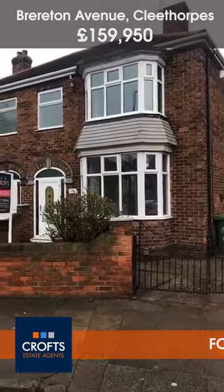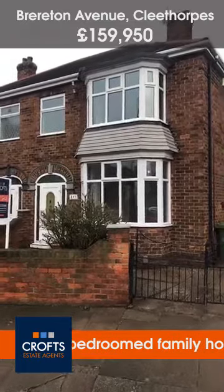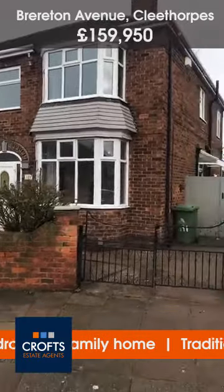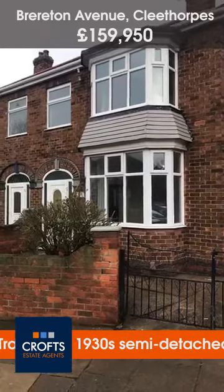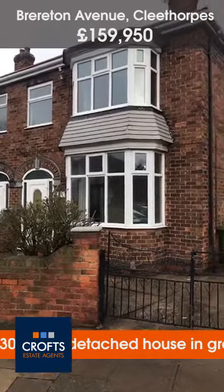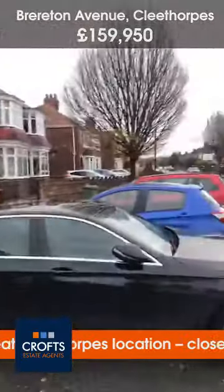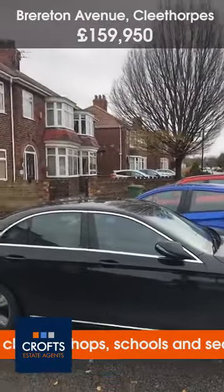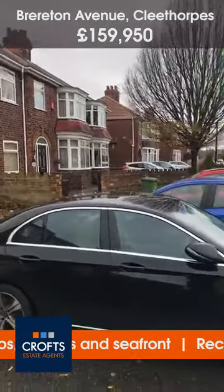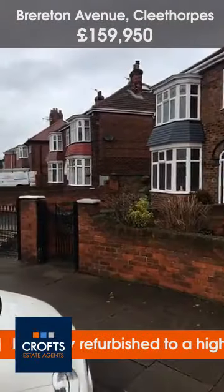Hello everybody here at Cross Estate Agents for a midweek live viewing. We're here at Brayton Avenue — it's a four-bed semi-detached property. As you can see, this is a traditional double bay fronted semi-detached house. It backs onto the school field, and location-wise down Brayton Avenue you've got Fisher Place, then Reynolds Street, so it's towards Clea Road — a nice row of semis here.